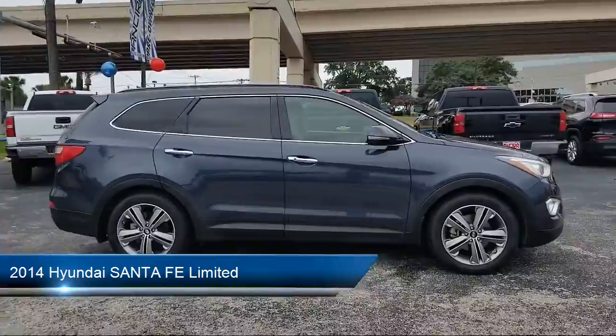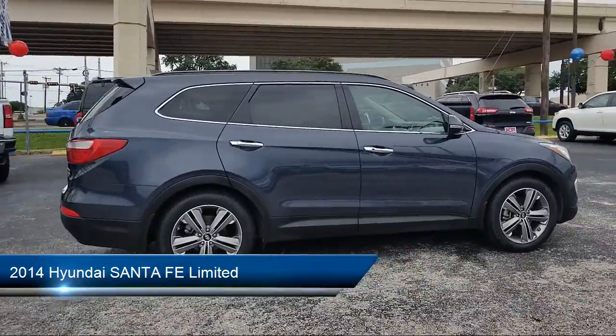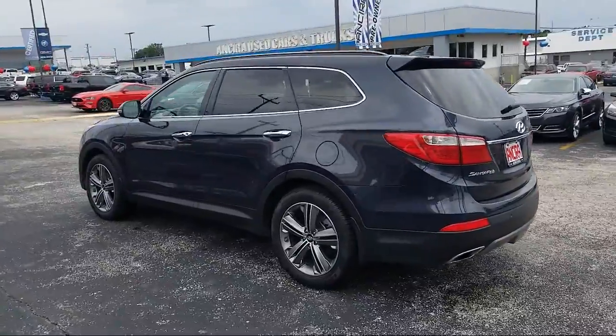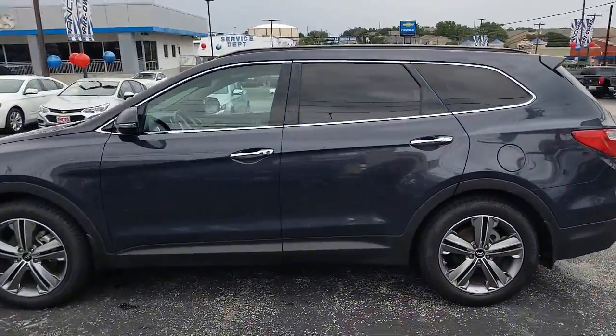It comes equipped with a leather-wrapped steering wheel, climate control, privacy glass, stability control, blind spot monitor, and keyless entry.